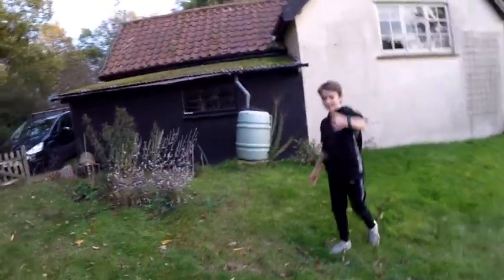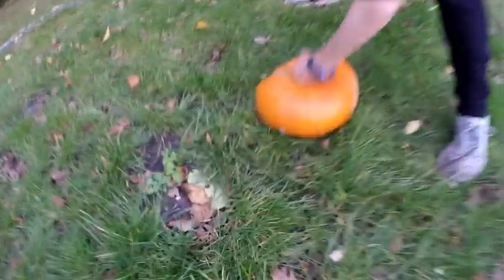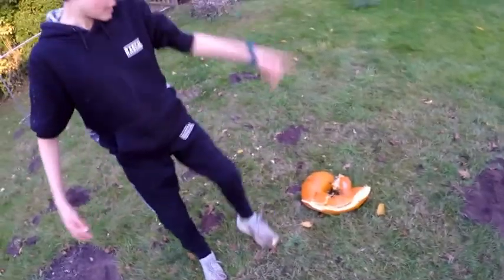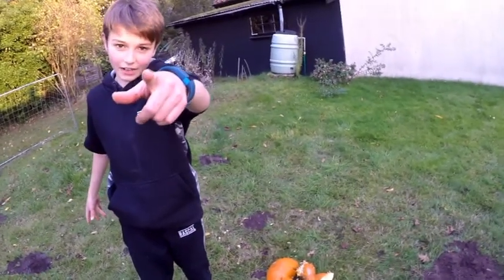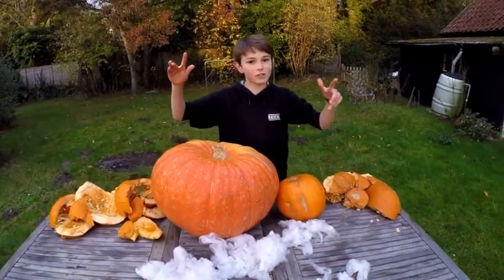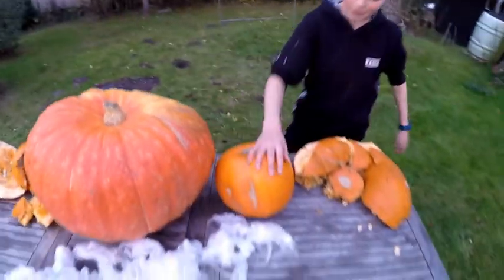All right guys, this one's going to be simple — I'm just going to jump on it, punch it, and stand on it. That is how to destroy a pumpkin. Guys, three destroyed, two to go. Now these two I'm not actually going to destroy — this is Halloween — we're going to be trying to carve these.